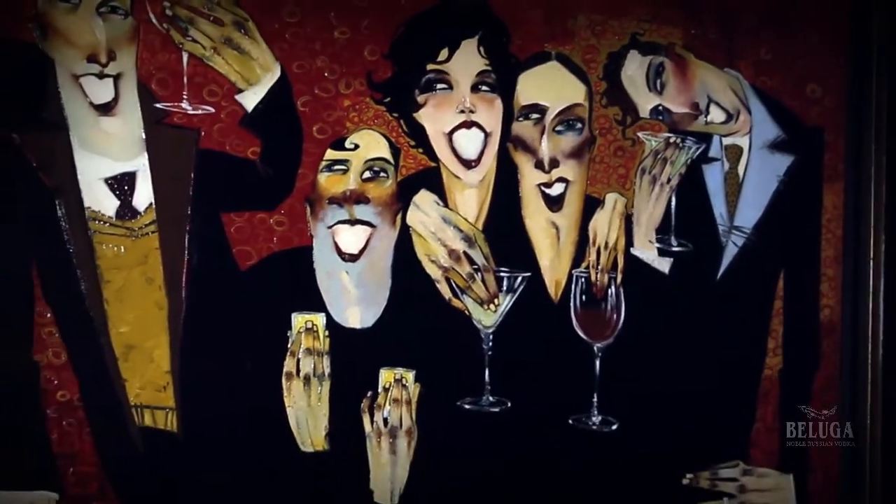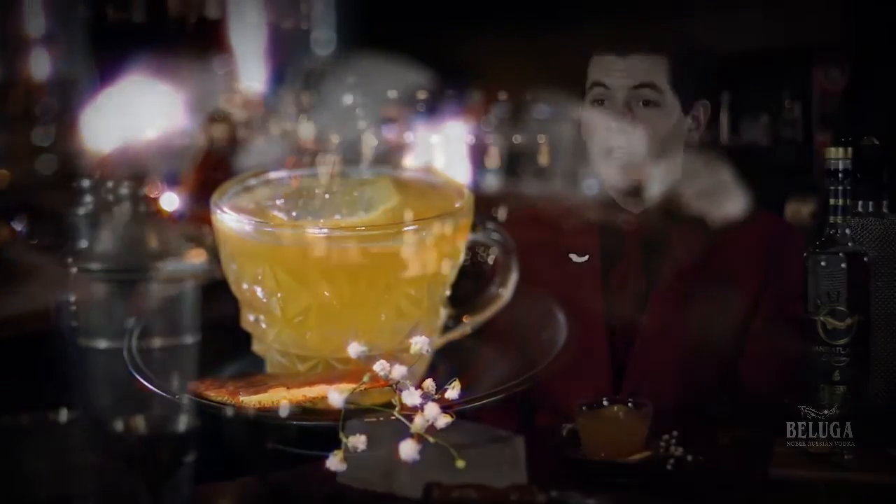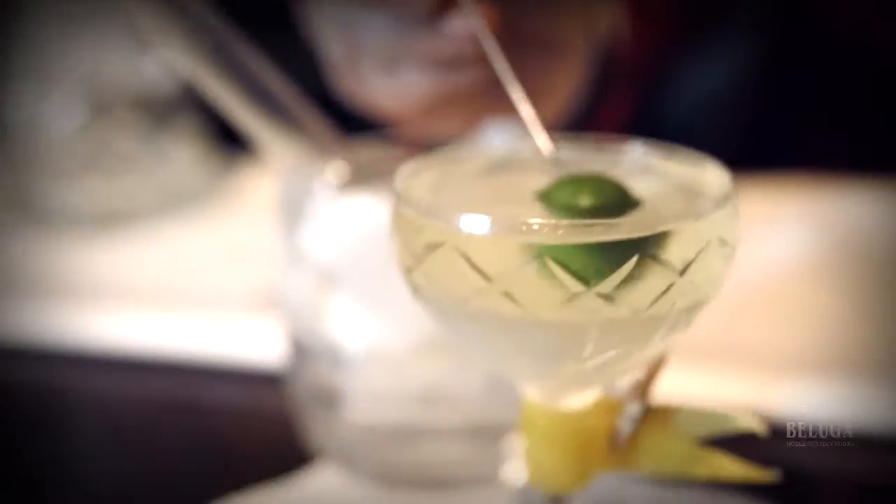My name is Tom Edgden and I'm the bar manager here at Eau de Vie Sydney. We're here today to talk about one of our new cocktails for the summer list, the Sgt Pepper. The cocktail culture at Eau de Vie is that we strive to have a unique individual serve for each one of our cocktails, so every guest and every order is a unique experience.